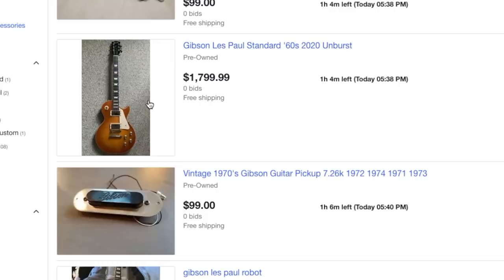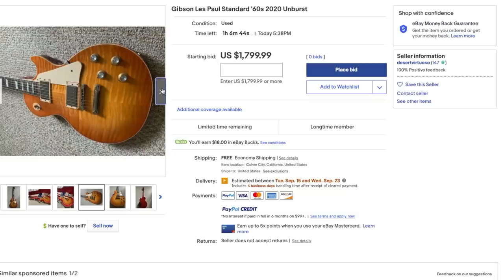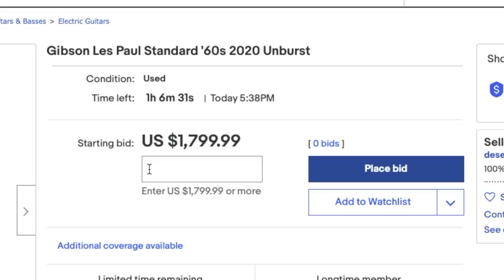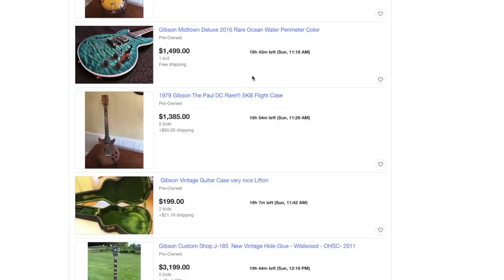Nothing newly listed - I probably missed all the good stuff. Let's see what's ending today. Weren't we just talking about that one? $1800 for a '60s Standard - that's a good deal for someone. The top's kind of garbage, so I can see why people don't want it. One hour left, no bids - it's a good deal for someone but not quite resale territory. Unfortunately nothing too interesting here.